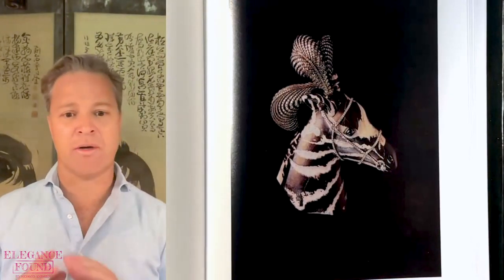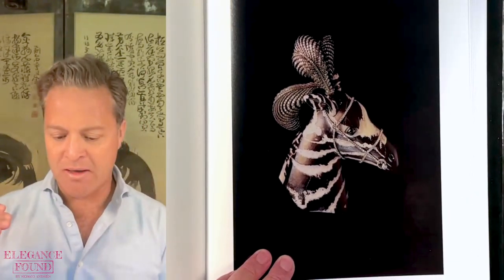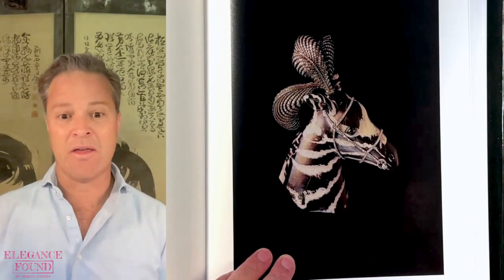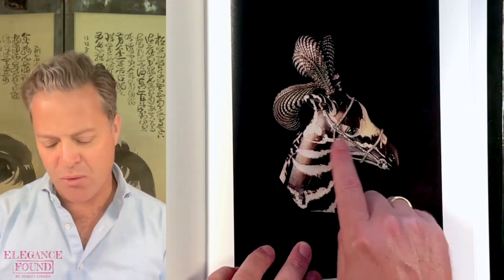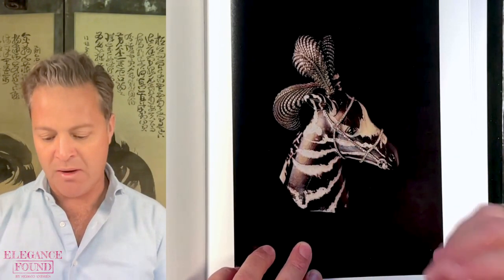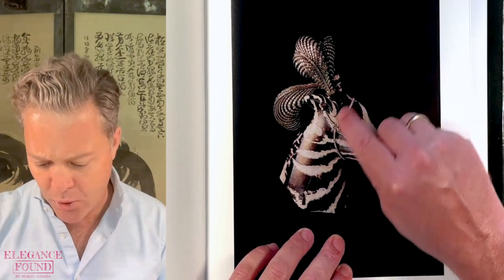This zebra brooch was done in 1987 and I think it is an utter masterpiece. If I had a choice of any piece of jewelry created by JAR, this is the one I'd choose because I think it is timeless, classic, and surpasses the level of beauty of the mundane. It's made out of banded agate — just an incredible vision to see this stone and see this zebra come alive from it.